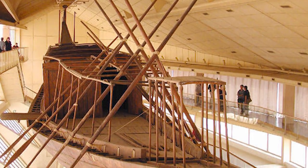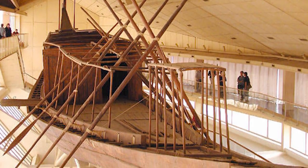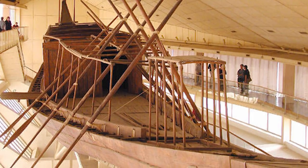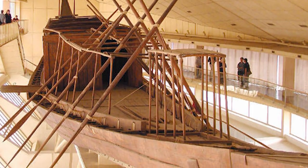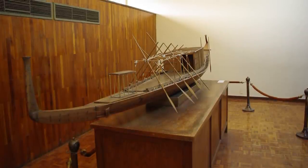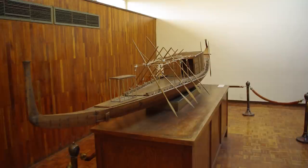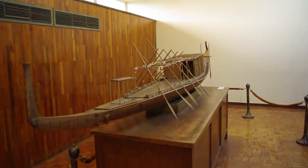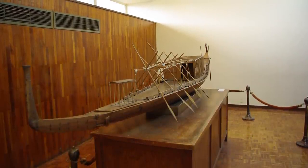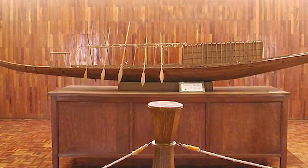It took 20 months to uncover the astonishing 144-foot-long vessel. But the only way to remove it was to disassemble the ship. When it was time to put it back together, experts had to reassemble 1,200 separate pieces, including 30 planks made from logs as long as 76 feet. A stunning 95 percent of the original parts were saved.